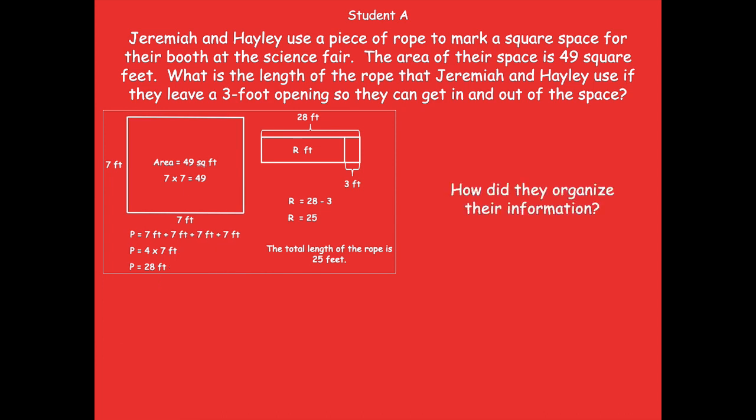How did they organize their information? It kind of looks like it was organized by each step they took. They kind of read through the first part of the problem talking about the area of their square being 49 square feet — that's what they looked at first. Then it talked about how they had an opening, a 3-foot opening, so that's where they came in and drew their tape diagram. And then they labeled their final answer at the bottom.